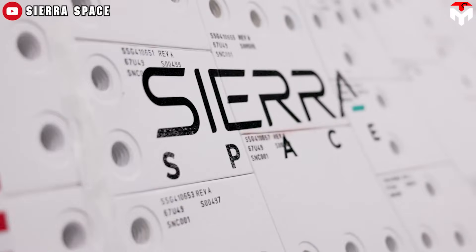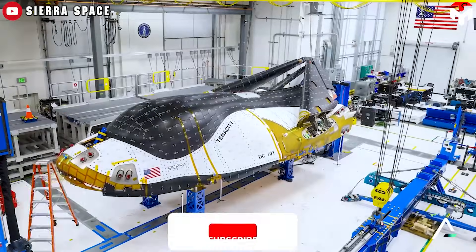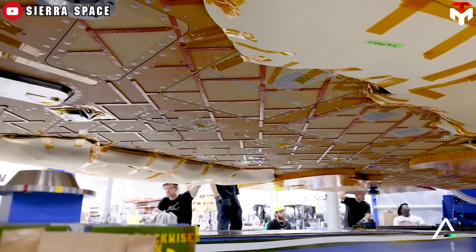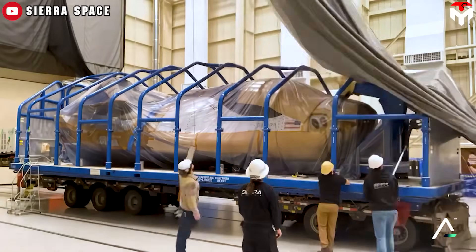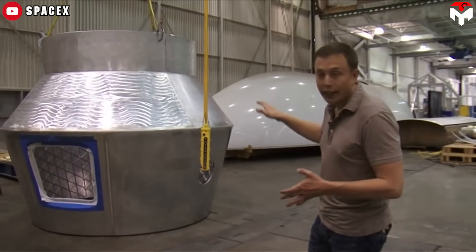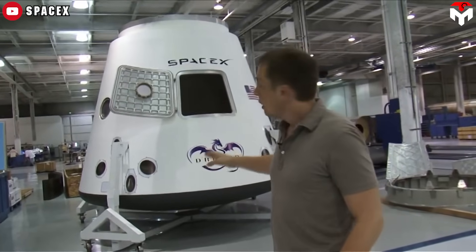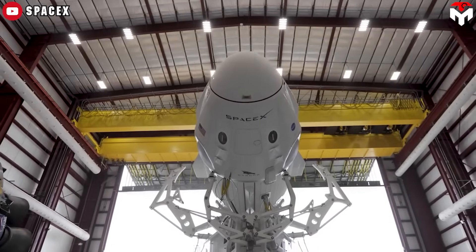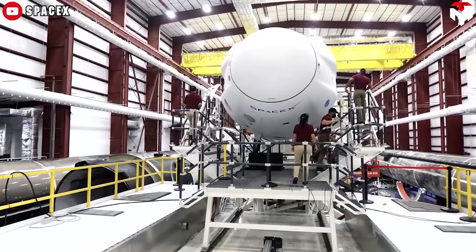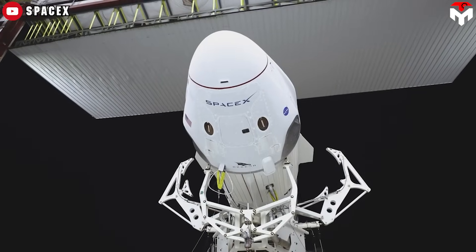This was evidenced by the protracted development timeline for their first prototype, Tenacity — an estimated development period of eight years — underscoring the arduous journey undertaken by the Colorado-based company, commencing its endeavors in 2016 and now nearing readiness for its maiden flight. In stark contrast, SpaceX embarked on the development of the Dragon spacecraft in late 2004, achieving operational status by 2010, a mere six-year timeline for the inaugural version. The subsequent iteration, Dragon 2, was brought to fruition in five years, with production commencing in 2014 and entry into service in 2019.